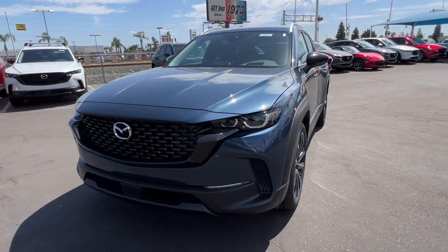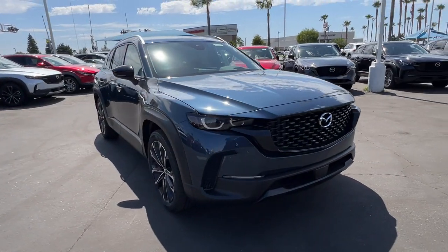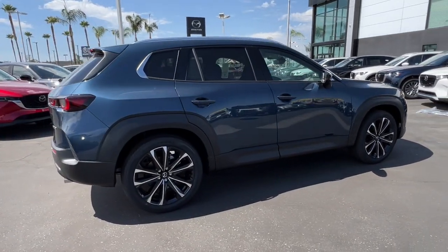You'll have love at first sight with the 2023 Mazda CX-50. Enjoy the adventure in premium comfort when you're in this upscale, well-equipped CX-50. Pleasing to drive and ruggedly capable.